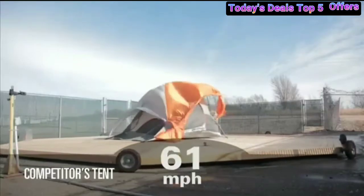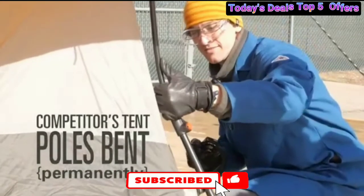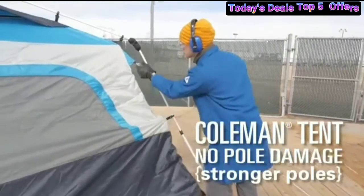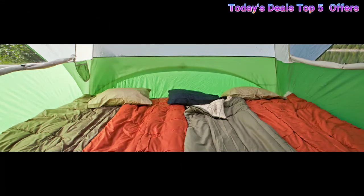Enjoy a screened sunset and the great outdoors without the mosquitoes. To get the product, you can click on the link below the video. Don't forget to like the video, subscribe to the channel, and activate the notification button. Thank you.